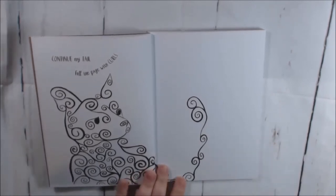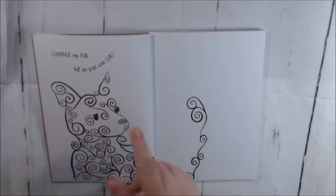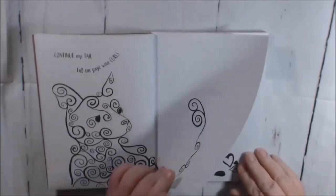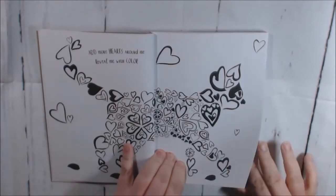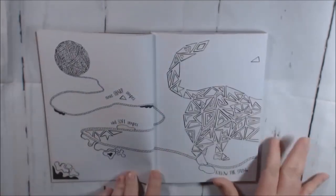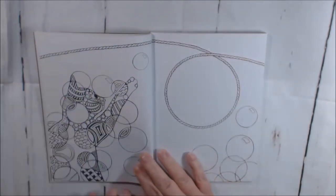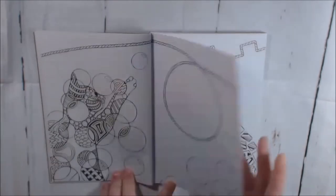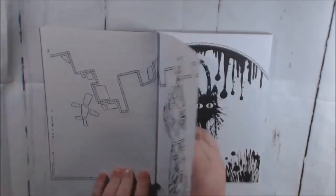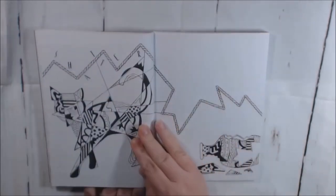I like them because they're all made out of different things. This one is made out of little swirls — cute little cat — and it says 'continue my tail with a page full of swirls.' You can journal here, paint, or collage. This one's made out of hearts: 'surround me with circles.' I think this would be a really cute spot to put a picture of your cat. I would probably use this more as an art journal — slap paint in here, journal and write, put pictures. I have two cats.